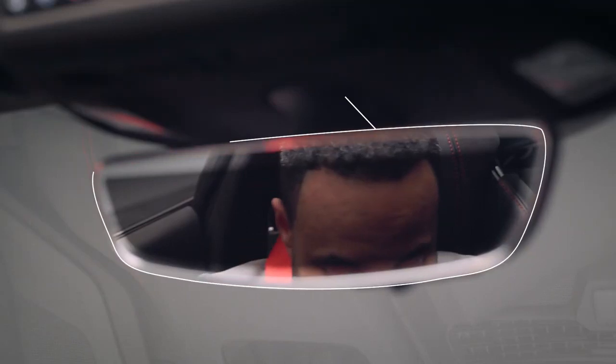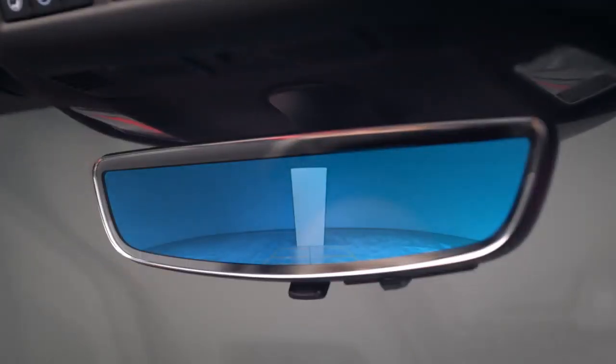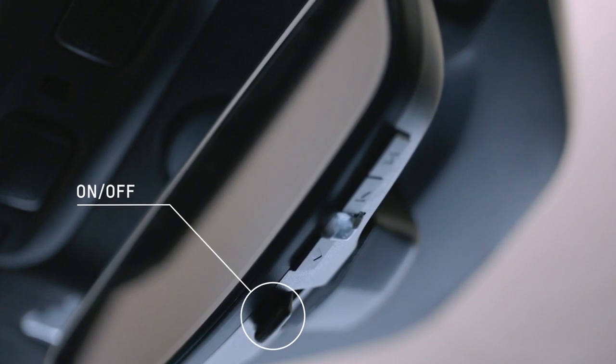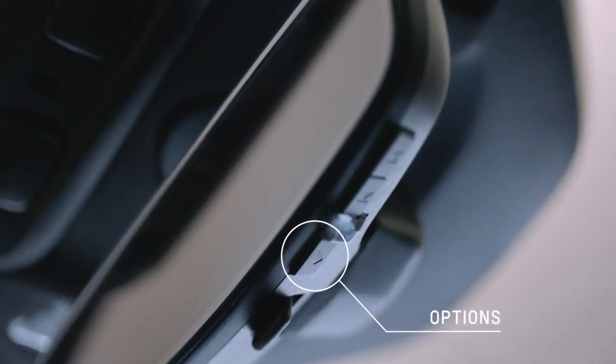The available rear camera mirror provides a wider, less obstructed field of view than a traditional rear-view mirror to assist when driving, changing lanes, and checking traffic conditions. This can be turned on and off here. You can also press and release this button to select the brightness, tilt, or zoom feature adjustment.